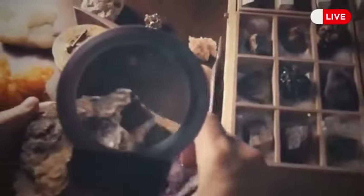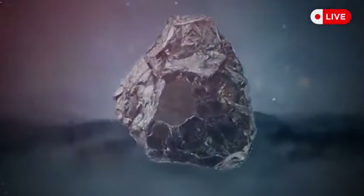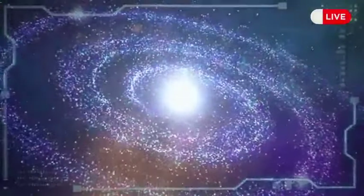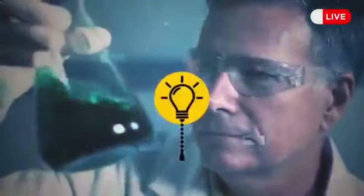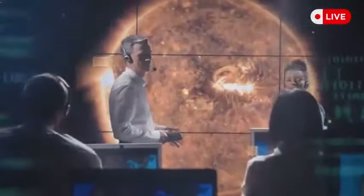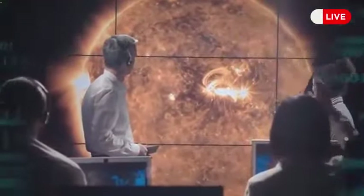The meteorite found in England looks like coal but is way softer and more fragile, and most likely used to contain frozen water. The rock is part of a huge asteroid that traveled through outer space when our solar system hadn't fully formed yet. Scientists found a unique combination of minerals inside that can help them learn more about the origins of the solar system and life on Earth.